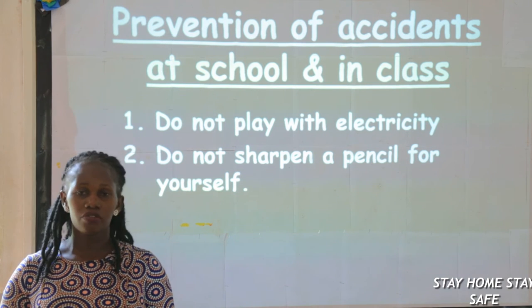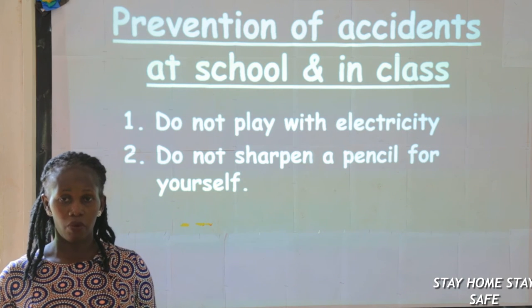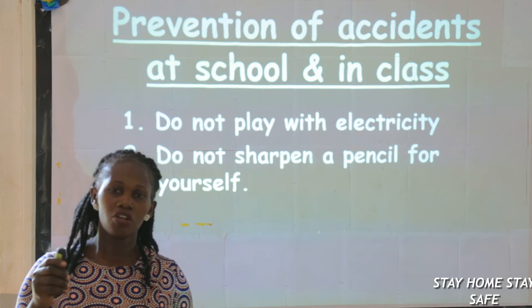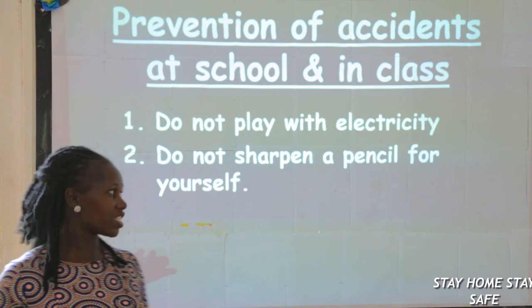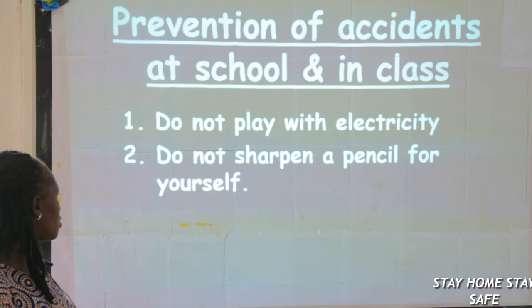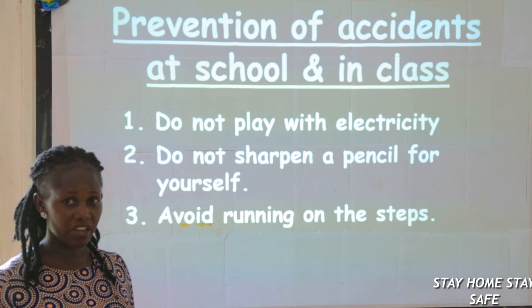Number two: do not sharpen a pencil for yourself. Remember, in class you are not allowed to sharpen pencils by yourselves. If you want to sharpen a pencil, go to the teacher, because a cutter or a razor might cut you. So avoid sharpening a pencil by yourself.